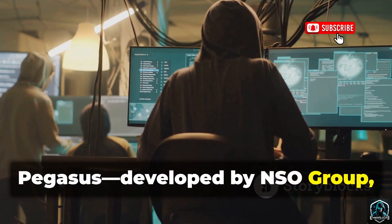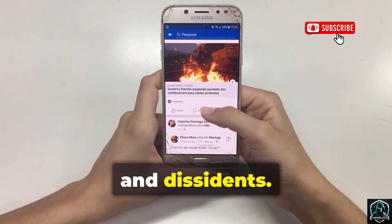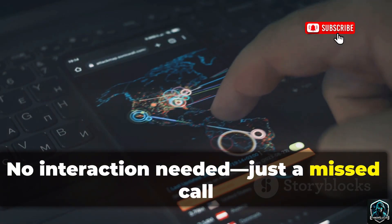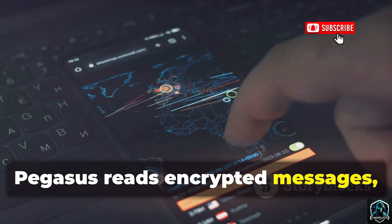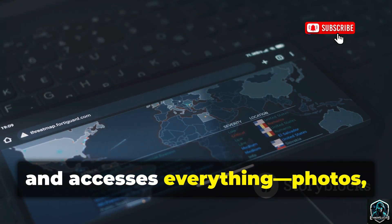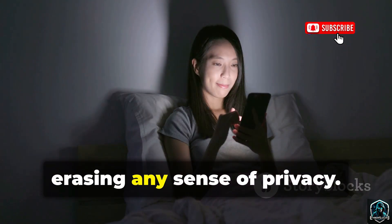Pegasus, developed by NSO Group, is sold to governments and used against journalists, activists, and dissidents. Its power? Zero-click exploits — no interaction needed. Just a missed call or silent message and you're compromised. Pegasus reads encrypted messages, records calls, tracks location, and accesses everything: photos, emails, contacts. It's total surveillance, erasing any sense of privacy.